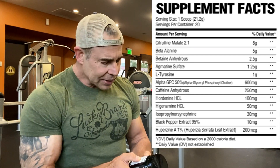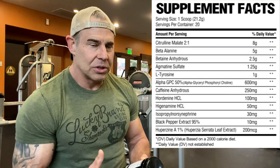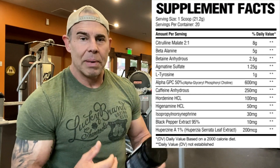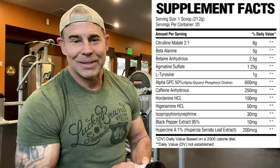Right on the top of the list we have citrulline malate at a 2:1 ratio at eight grams, giving you about five grams of L-citrulline. The rest is malic acid, which paired with the L-citrulline helps with endurance and power output in the gym. Then we have beta-alanine at five whopping grams.